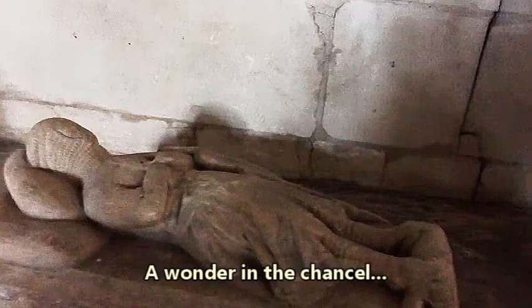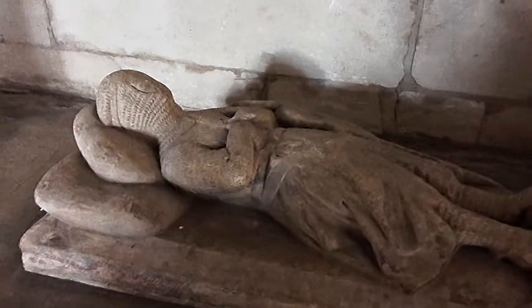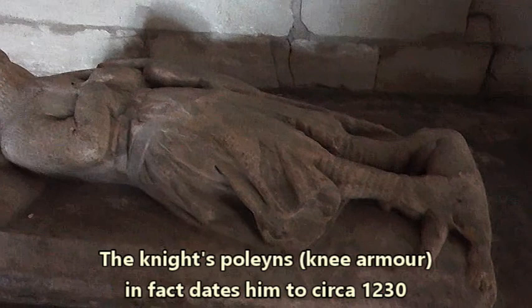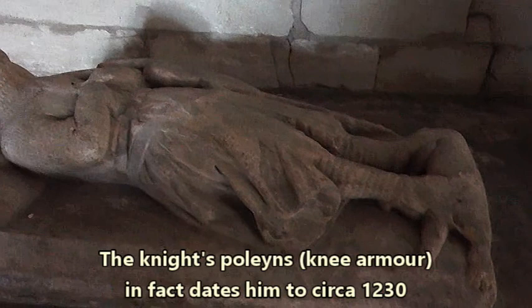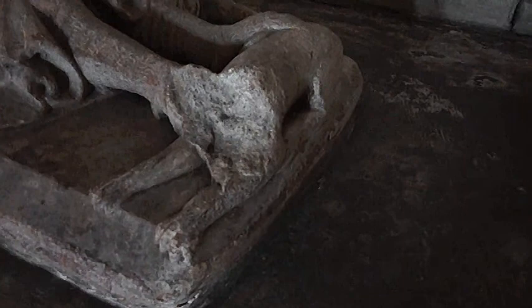Look at this — this is a miniature knight. He's barely more than two feet long yet exquisitely carved. He's resting on what look like almost wool sacks, though whether they are I don't know. Chain mail — it dates him to the 12th century or possibly earlier. Down here his feet are resting on what looks like a dog, its head is missing. As we swing round, it looks like it's possibly a greyhound, but as I say its head has been defaced.